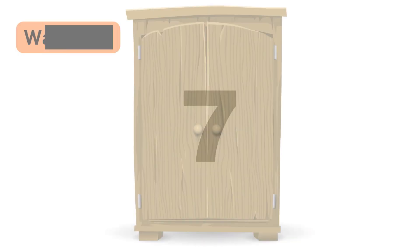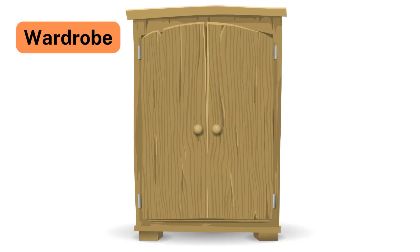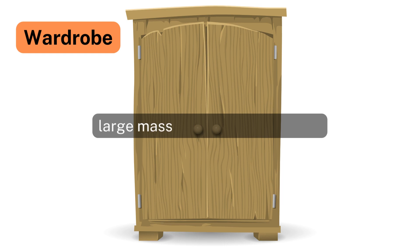Number 7: Wardrobe. If a wardrobe is lifted with a group of people instead of a single person, according to Newton's Second Law, it becomes easier due to the increased applied force, as acceleration is directly proportional to the force applied.